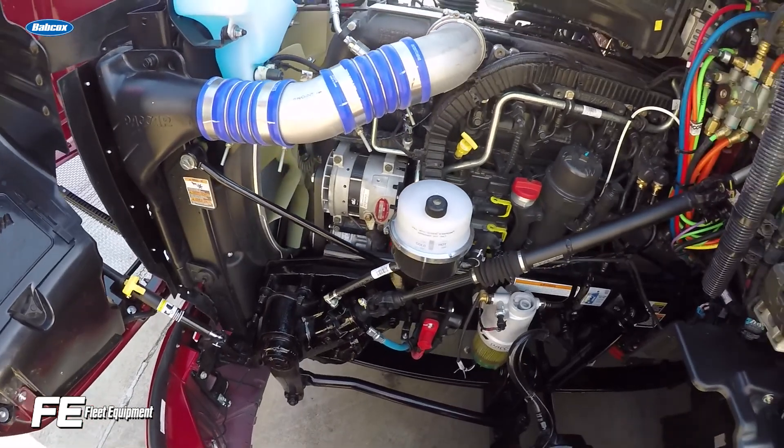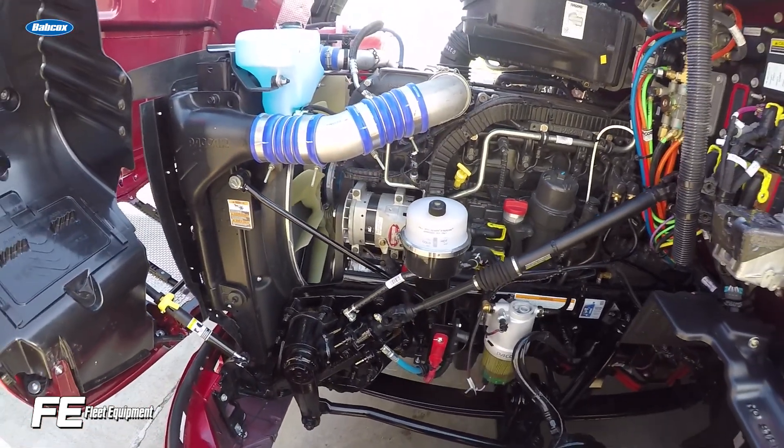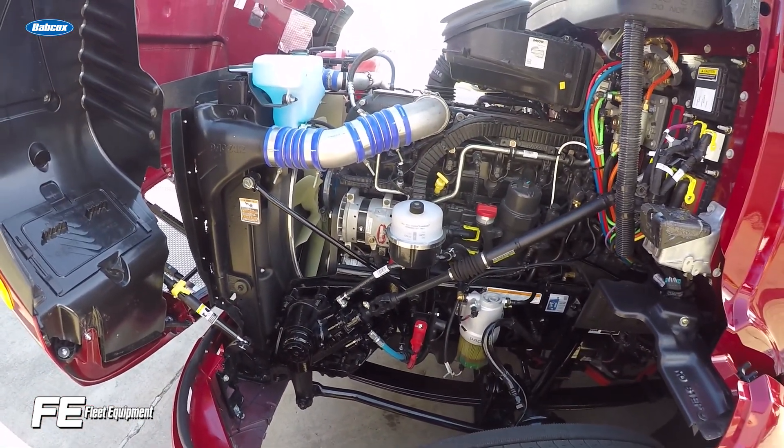For example, if a certain make or model of truck has an alternator that typically fails between 90,000 and 105,000 miles, predictive maintenance solutions can track the problem and chart the likelihood of that happening. This allows you to weigh the costs and benefits of replacing the alternator before it becomes a pressing issue.